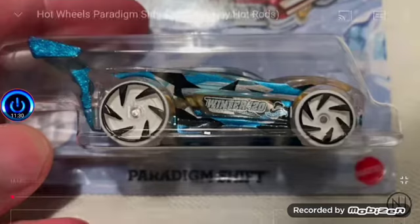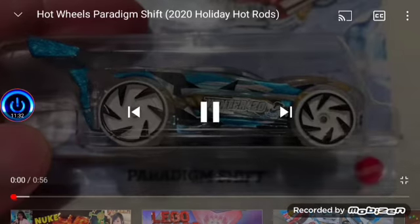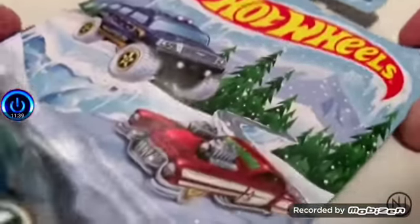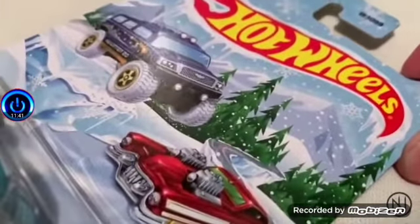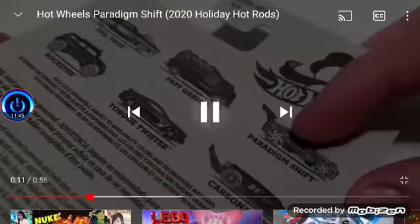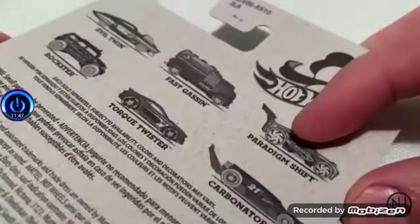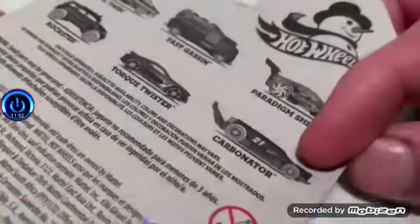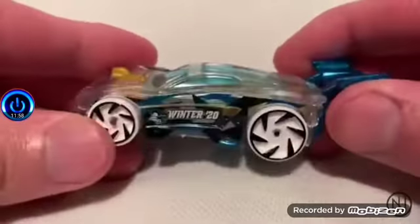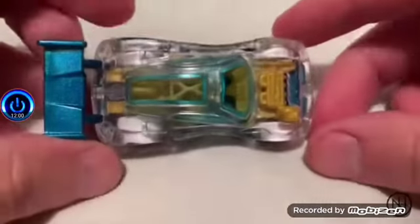Next up we have Hot Wheels Paradigm Shift 2020 Holiday Hot Rods from Julian's Hot Wheels YouTube. Here's the Paradigm Shift for the 2020 holiday winter series. There's the card art — pretty sweet. The ones you can get are: Evil Twin, Rockster, Torque Twister, Carbonator, Fast Gases, and Paradigm Shift. It's pretty cool with the clear casting — basically an X-Ray car, I love it.